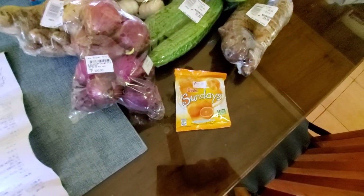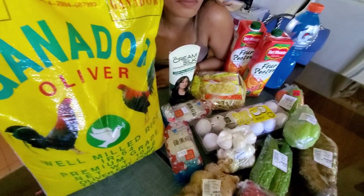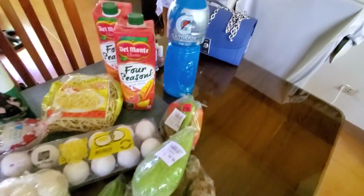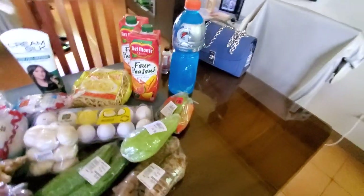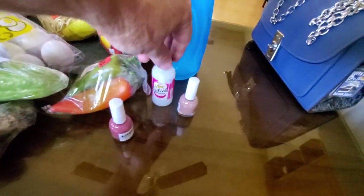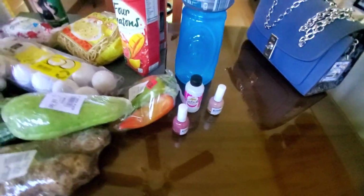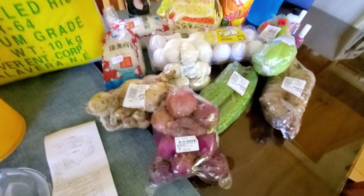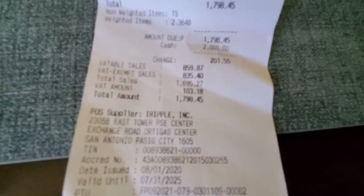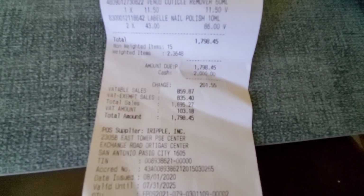And then ₱19.25 for another package. She's got some items hidden behind there, guys — your regular female, they always hide this stuff and buy little stashes. Look what we found — we got some nail polish, some other stuff, ₱43 pesos, ₱11.50 pesos. So the total grand amount for this, and the prices have gone up substantially, was ₱1,798.45.